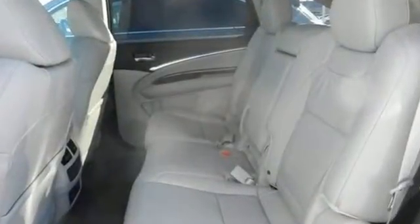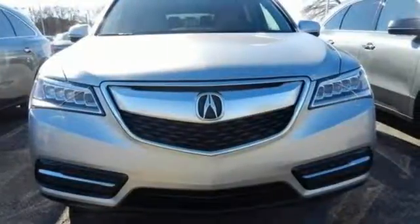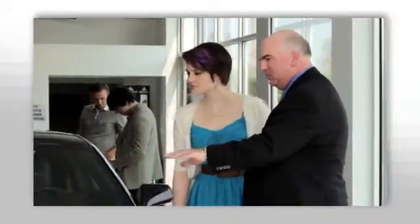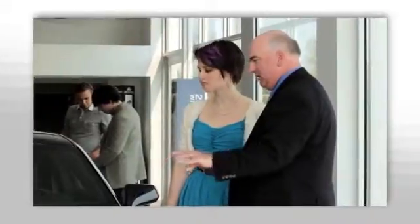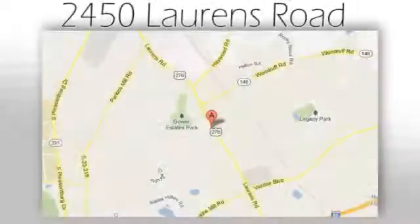This Acura is always in its element. Come take it for a test drive today. We believe the cars we offer are the highest quality and ideal for your life needs. We look forward to doing business with you. Bradshaw Acura at 2450 Lawrence Road.